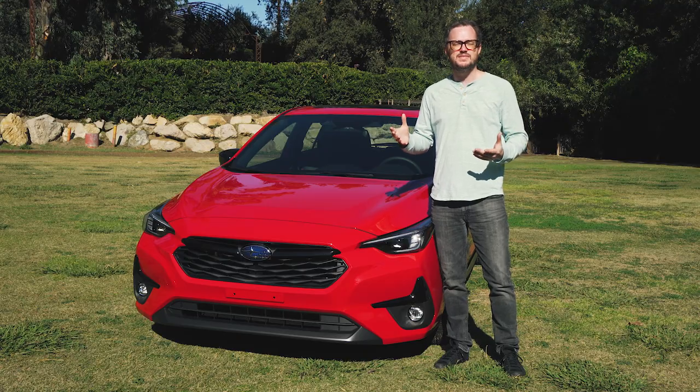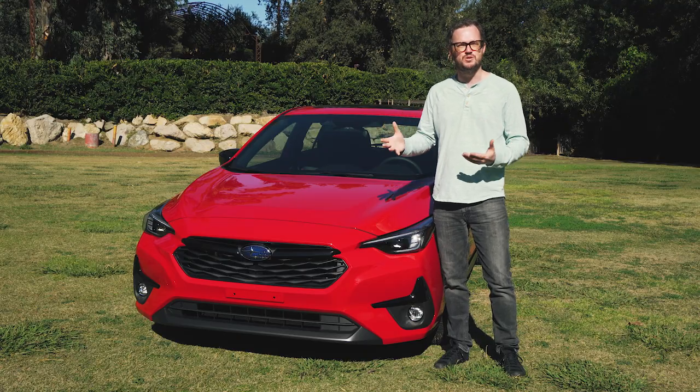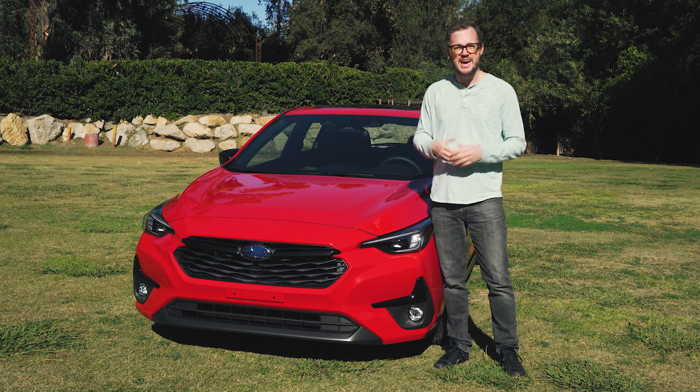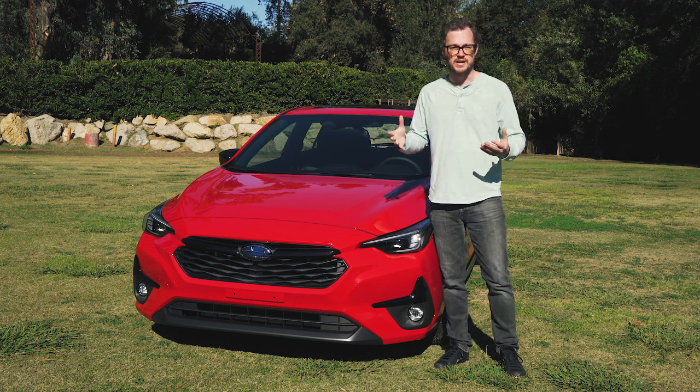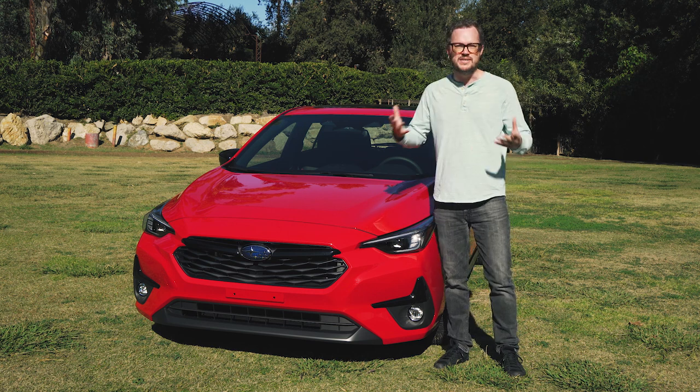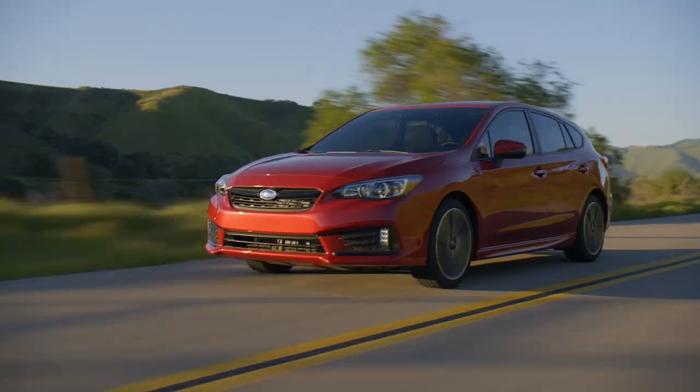As a rule, Subaru doesn't tend to make huge, large-scale changes to its vehicles in between generations, at least as far as styling is concerned. And the 2024 Impreza is no exception — it carries the same general basic shape and the same personality as the vehicle it's replacing.